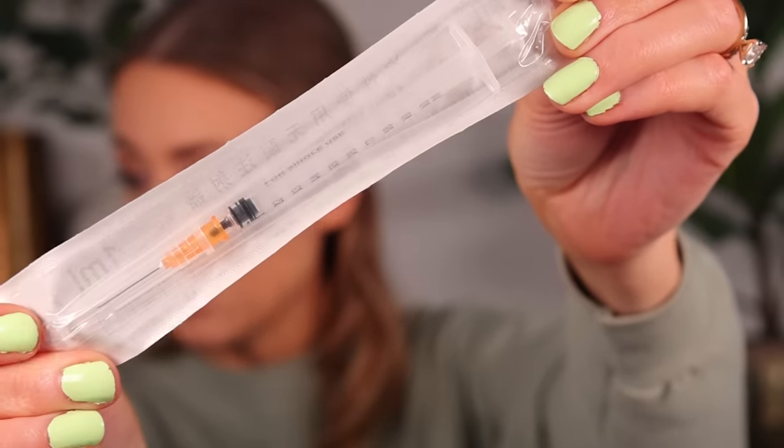It came packed with a syringe — why is there a syringe in here? It looks like a straight-up needle. Look at the tip on that — that's a little bit scary! Oh, it's so pretty though.